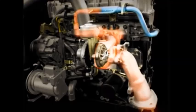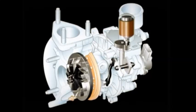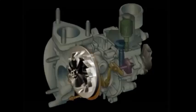Powered by exhaust gases, this turbocharger boosts the volume of air available for combustion, resulting in increased power. By varying the geometry of the turbine blades,